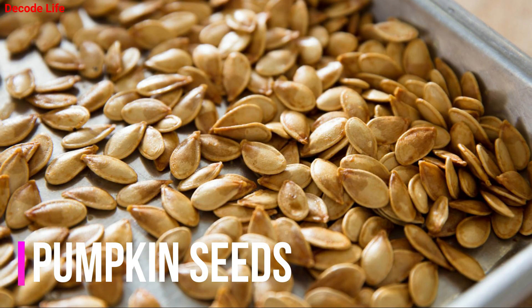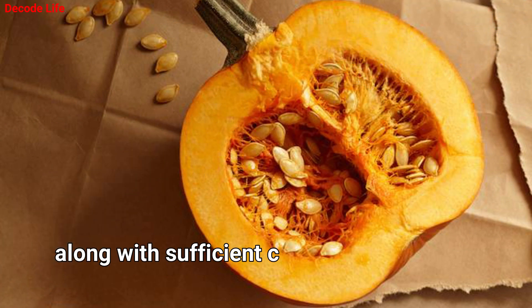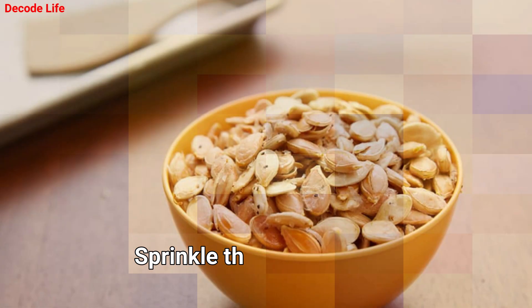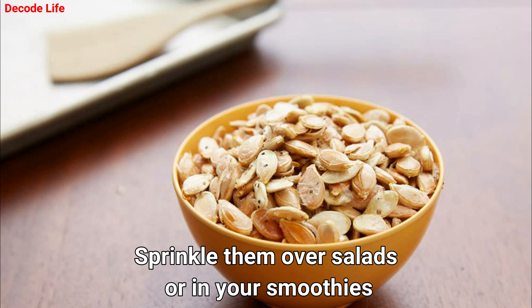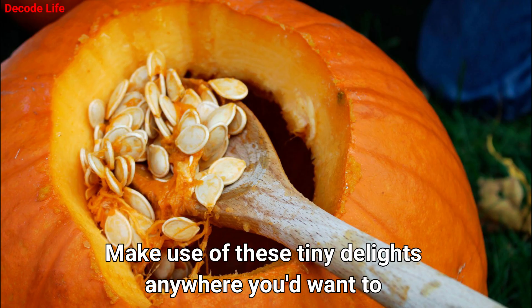Number 6: Pumpkin Seeds. Pumpkin seeds serve about 8 mg of iron along with sufficient calcium, magnesium and manganese content. Sprinkle them over salads or in your smoothies. Make use of these tiny delights anywhere you'd want to.